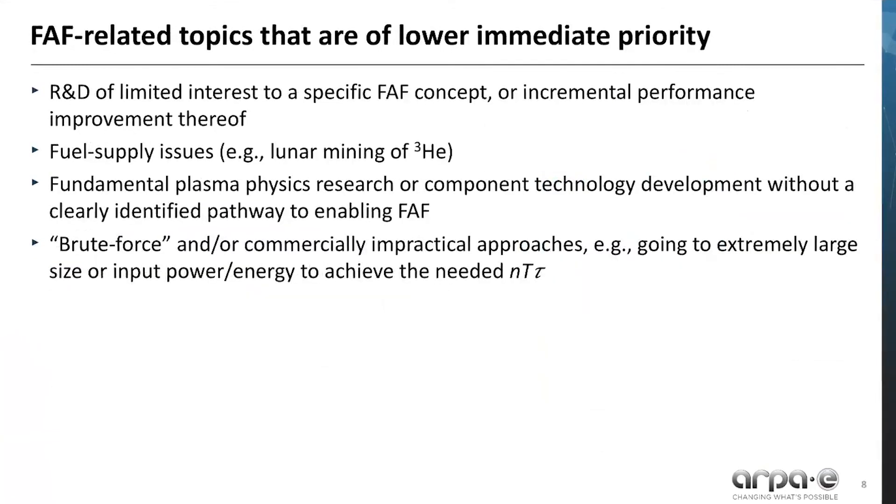Finally, it's important to note some FAF-related topics that are of lower immediate priority. First, R&D of limited interest to a specific concept, fuel supply issues, fundamental research or technology development without a clearly identified pathway to enabling FAF, and finally, brute force and/or commercially impractical approaches.